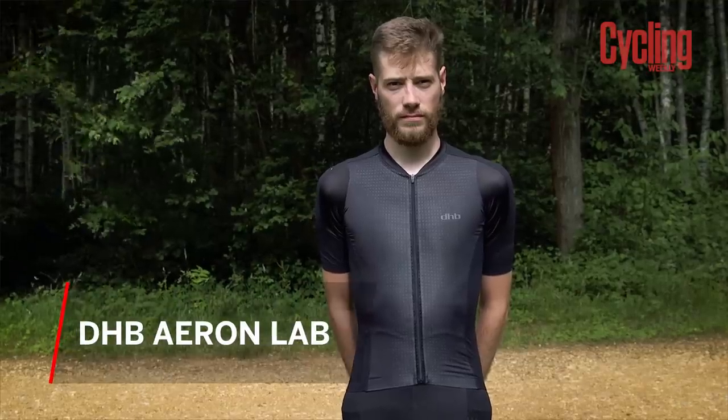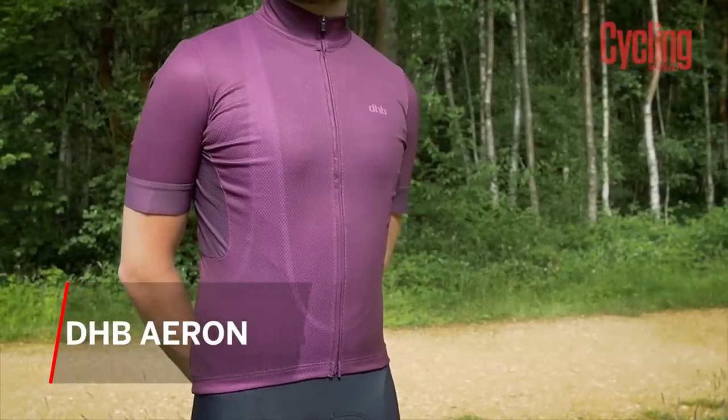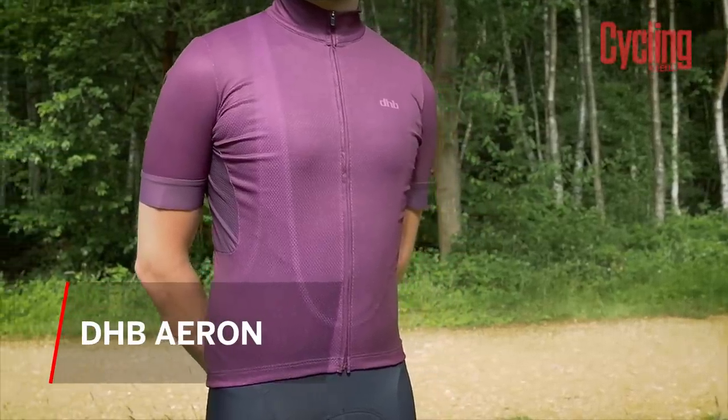To demonstrate the differences, we're using DHB's Aeron kit line. At the top is the Aeron Lab jersey and shorts. James is one step down with the Aeron Speed kit, and Si is at the entry level with the standard Aeron range. We'll be looking at the four F's: fit, fabric, features, and financials.